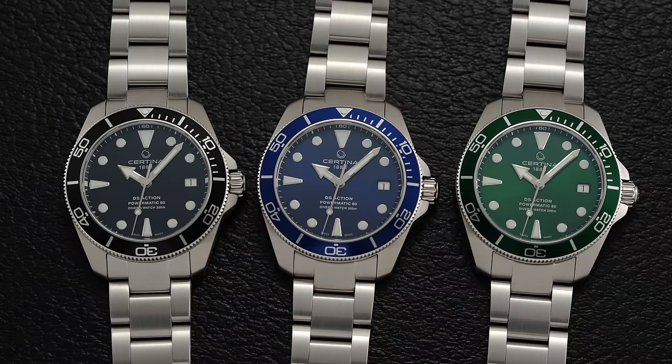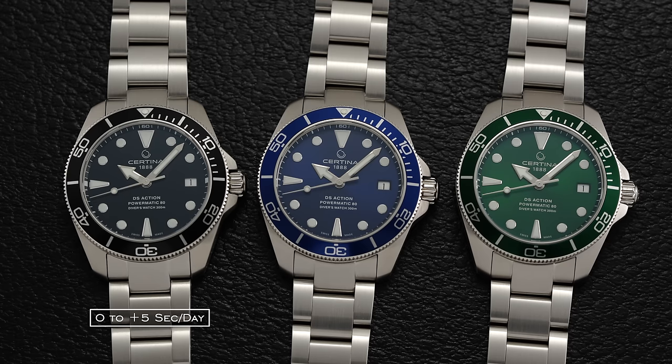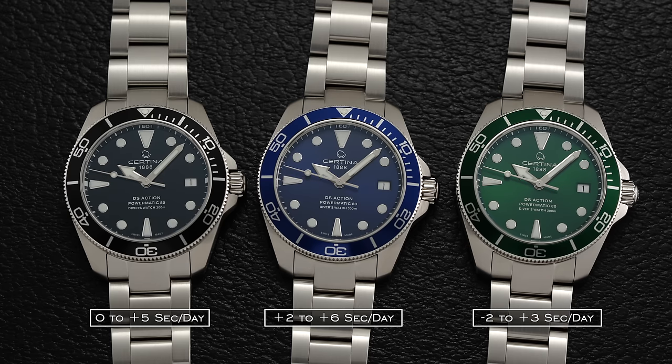These calibers also have a habit of being well regulated. We tested all three examples across five different positions. For the black dial, it was running from zero to plus five seconds a day. The blue dial, plus two to plus six seconds a day. And the green dial, minus two to plus three seconds a day. Don't take this to the bank to set your expectations, but generally speaking, Certina and these Powermatic 80 movements do run pretty great out of the box.